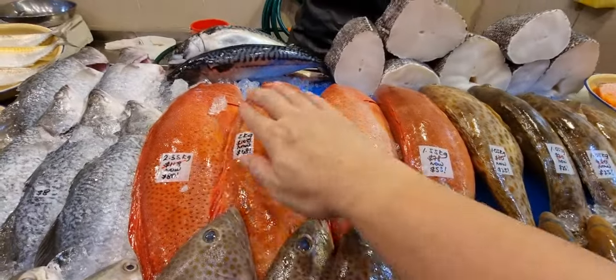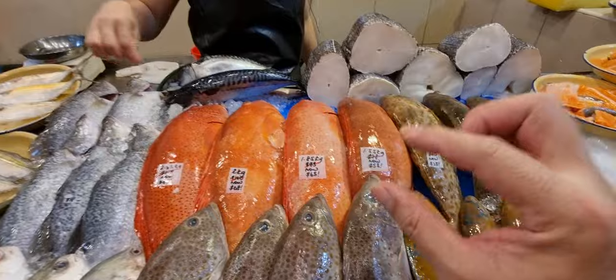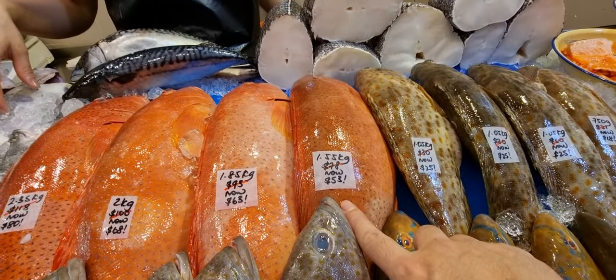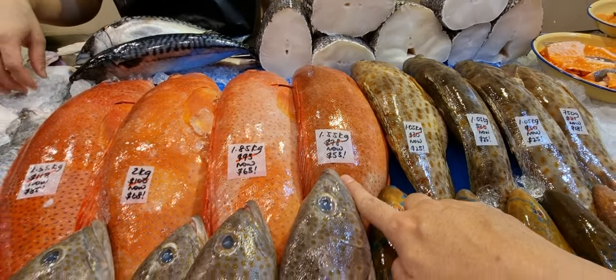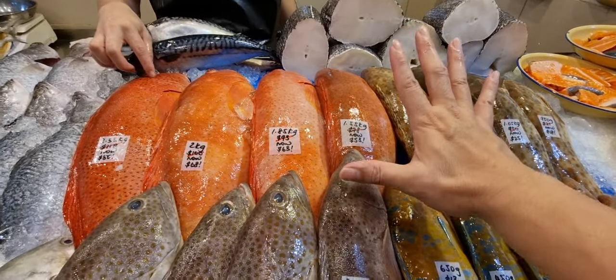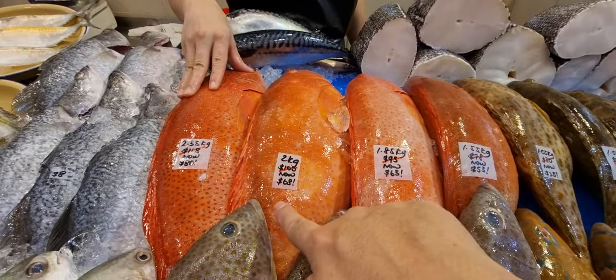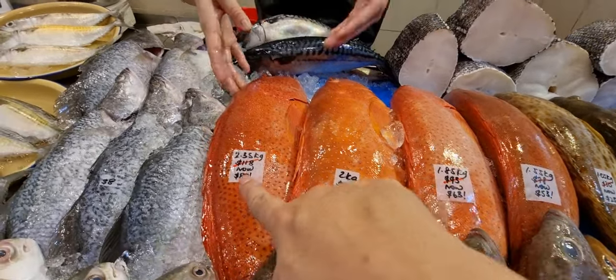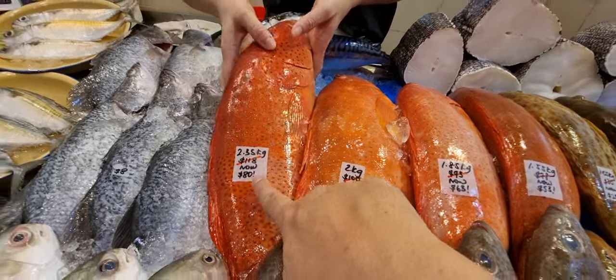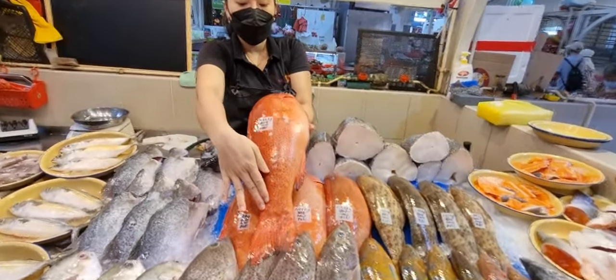Down here are the big great groupers — good for steamboat, meat is nice and thick. The 1.55 kg one is $53, normally $78. The 1.85 kg is $63, normally $93. The 2 kg is $68, normally $100. The 2.35 kg is $80, normally $118.